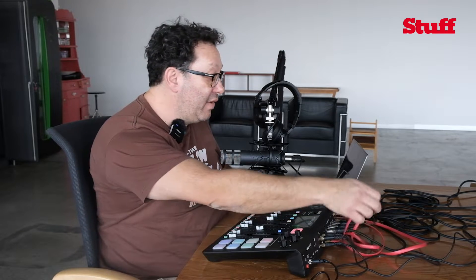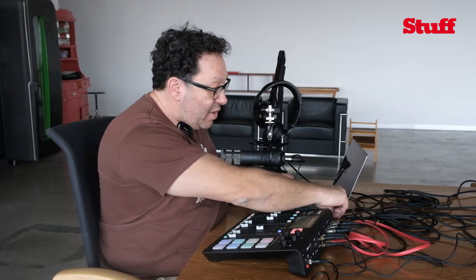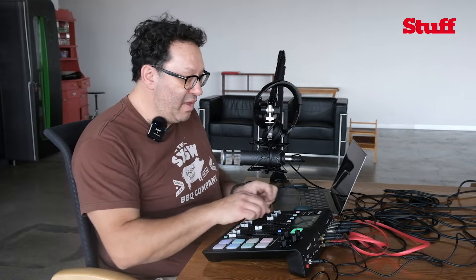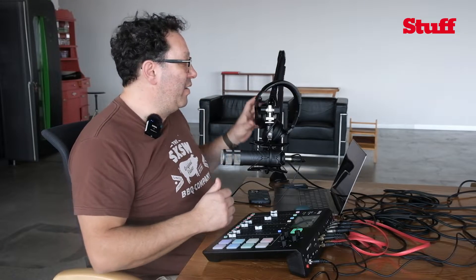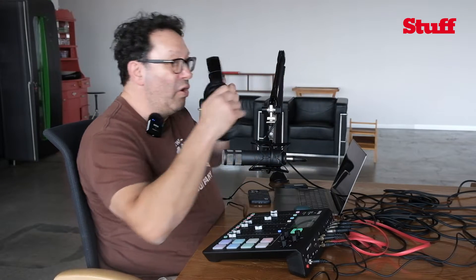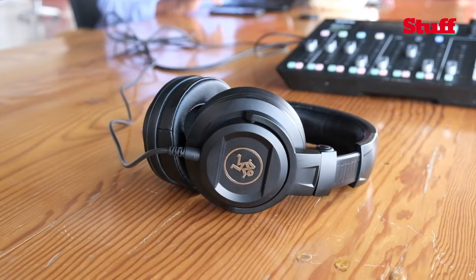And then headphones with a little dial. If you want to have an input from somewhere else — which is what I have had — I've plugged this standard three-and-a-half millimetre jack into my laptop so that I can get someone doing a Zoom call, and then I just raise that dial. This is as simple to use as sliding up a dial and checking the volumes, listening to the microphone audio through these headphones.